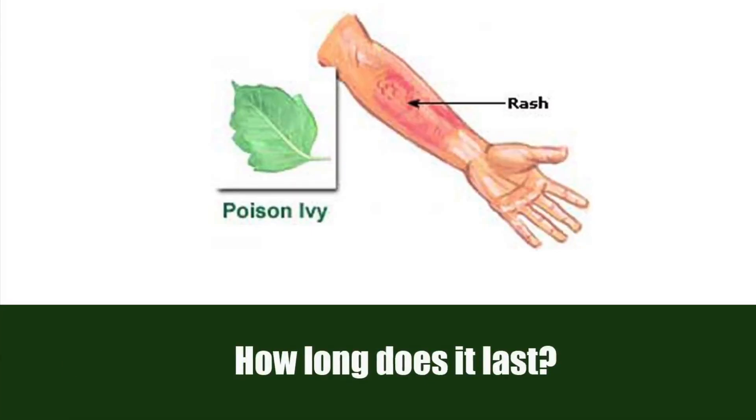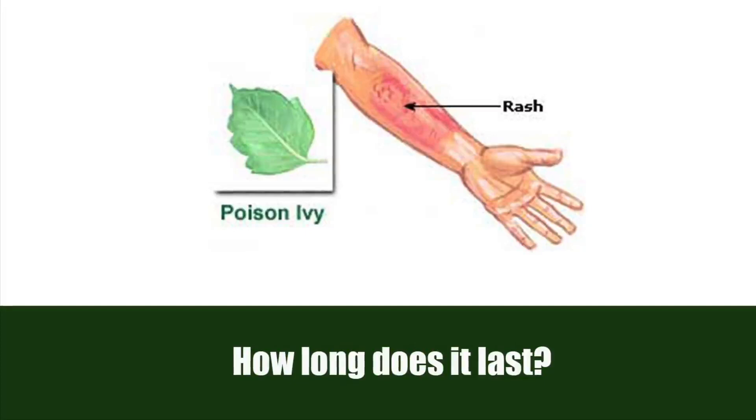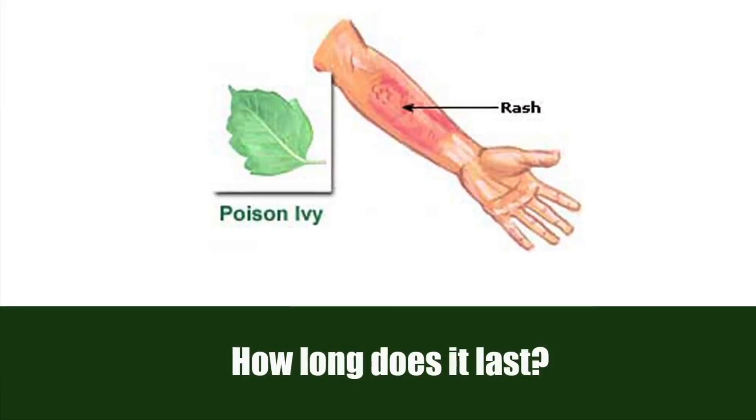How long does it last? In most cases, these rashes are mild and last from 5 to 12 days. But in severe cases, the rash can last for 30 days or longer.